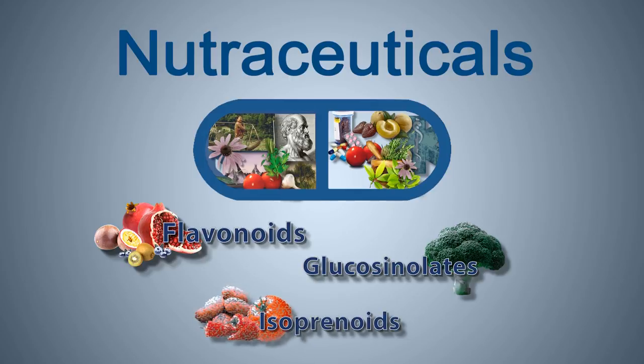Isoprenoids are a class of plant natural products found in tomatoes, potatoes, and peppers, and provide a rich source of high-value bioactives for human uses ranging from antibiotics, anti-cancer, and anti-inflammatory agents.